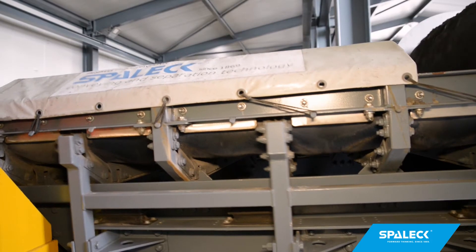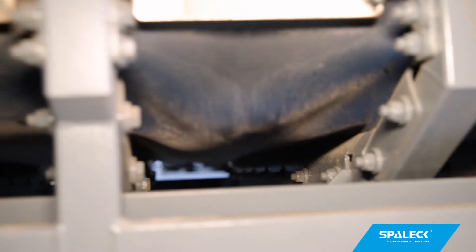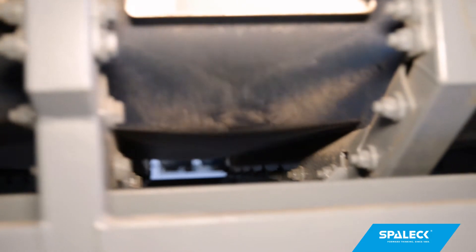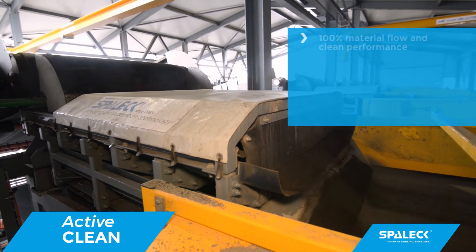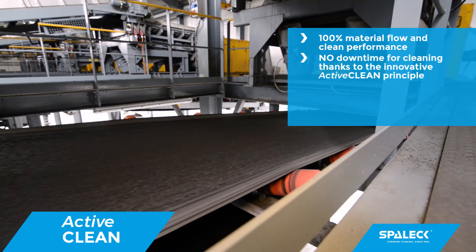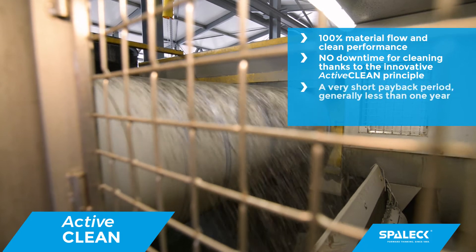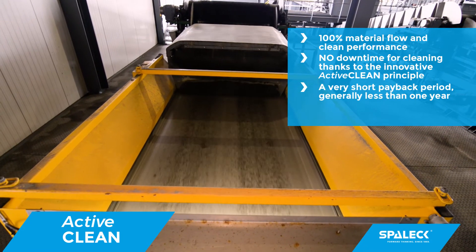Spallik ActiveClean vibratory feeder — the new benchmark when processing moist and sticky material flows. ActiveClean offers you 100% material flow and clean performance. No downtime for cleaning, thanks to the innovative ActiveClean principle. A very short payback period, generally less than one year.